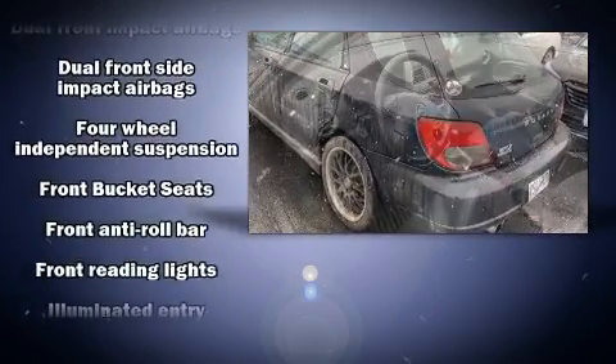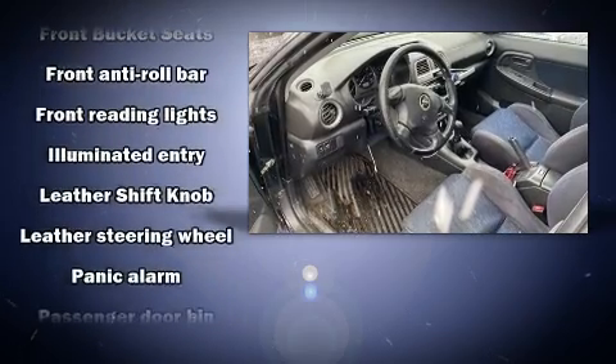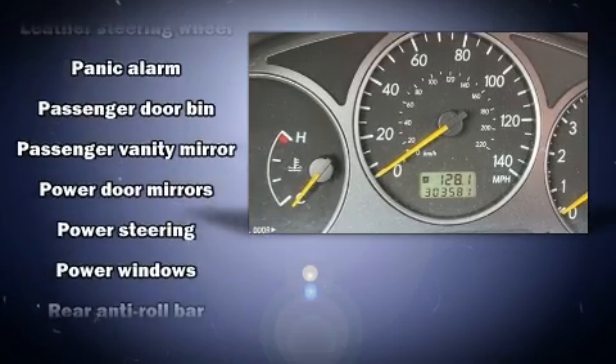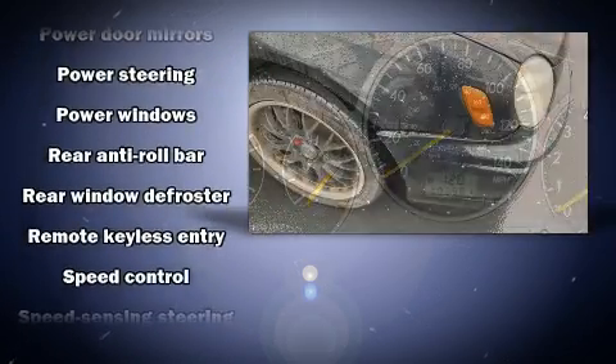Passengers are protected by various safety and security features including dual front impact airbags, front side impact airbags, a panic alarm, and four-wheel disc brakes with ABS.